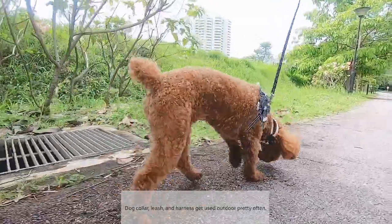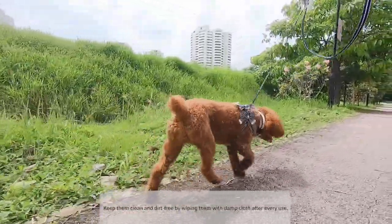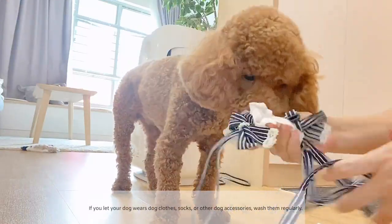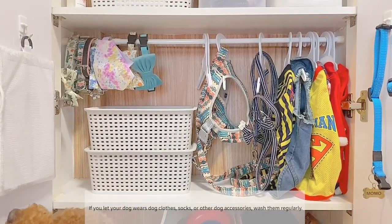Dog collars, leashes, and harnesses get used outdoors pretty often. Keep them clean and dirt free by wiping them with a damp cloth after every use. If you let your dog wear dog clothes, socks, or other accessories, you should also wash them regularly.